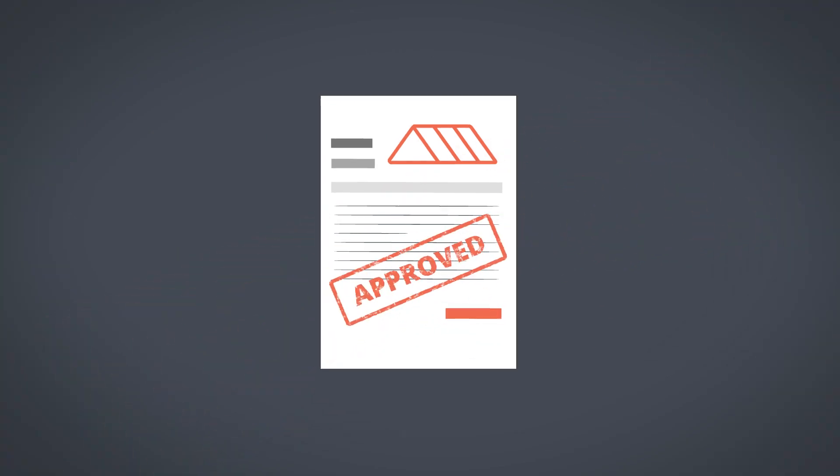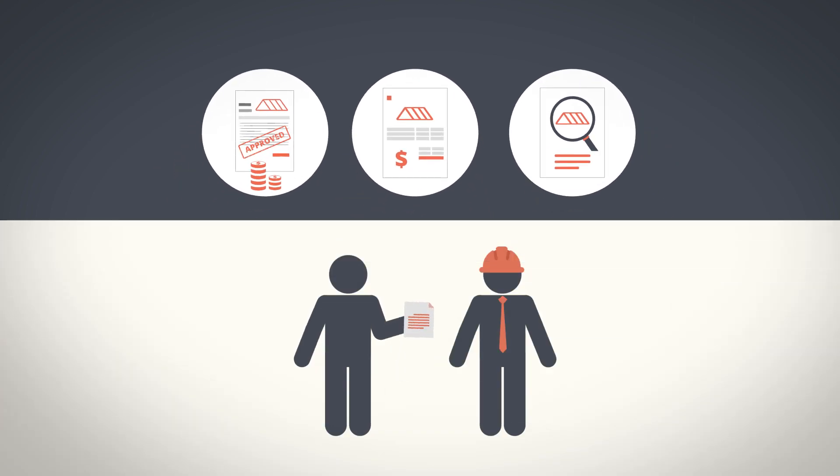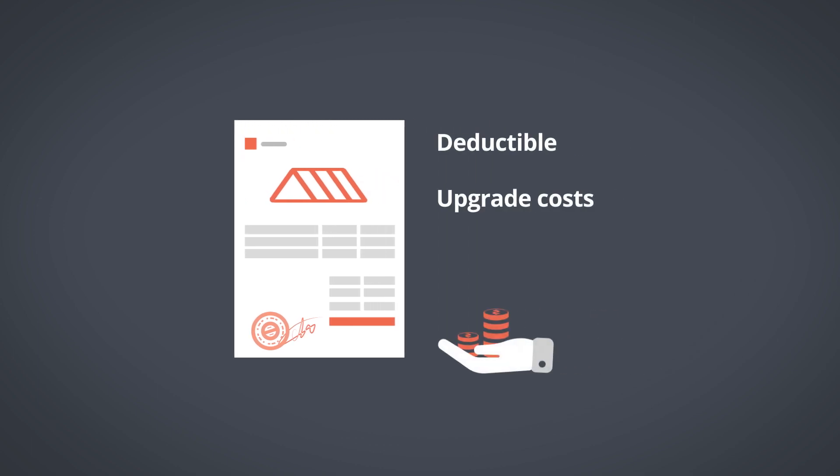Once approved, they will issue the first payment on the claim along with the initial estimate and scope of work. Notify your contractor to review the paperwork once you receive it. When the work order is signed, you will pay the deductible, any upgrade costs, and that first payment you received from your insurance company.